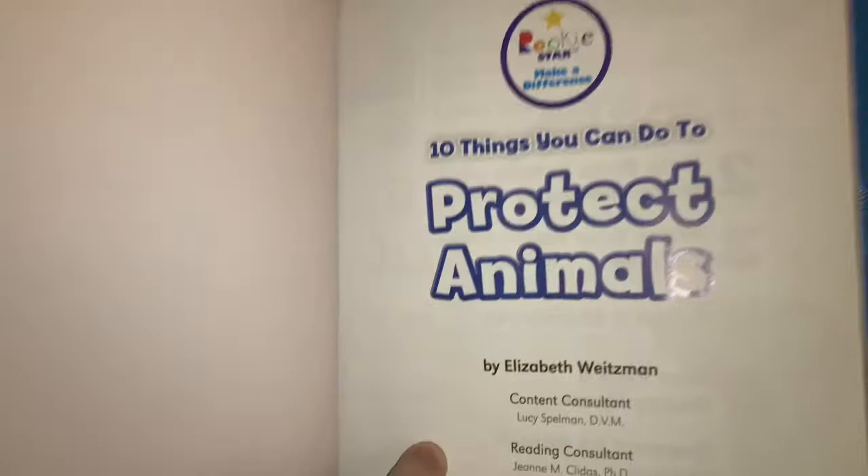Hi Little Vikings, it's Teacher Casey, and today's read aloud is called 10 Things You Can Do to Protect Animals by Elizabeth Weitzman.